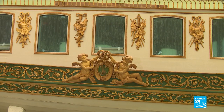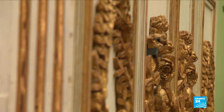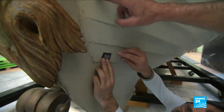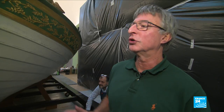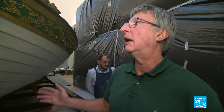Ten tons of exotic wood and gilding, 18 meters long and 4 meters wide — the imperial canoe of Napoleon I is more than 200 years old. Moored to the National Naval Museum in Paris since 1943, it's now headed to the western port of Brest. Many precautions have been taken for the complex transfer, as even the truck's vibrations can be an issue.